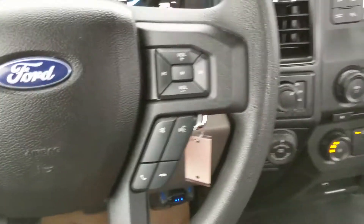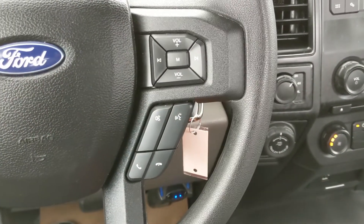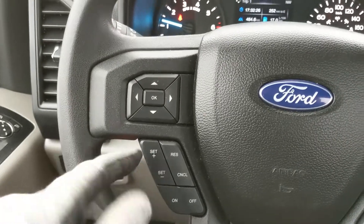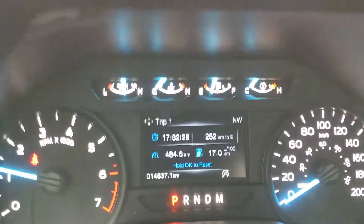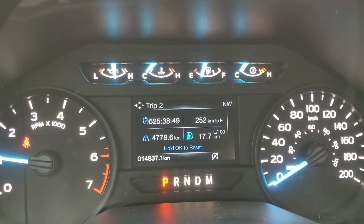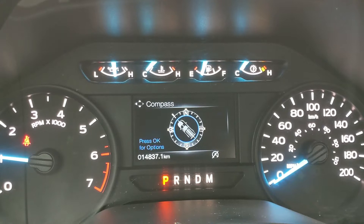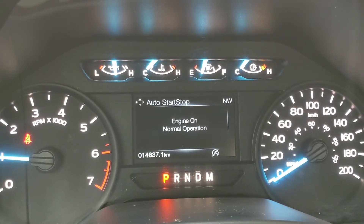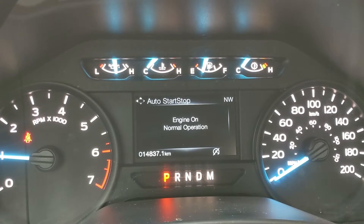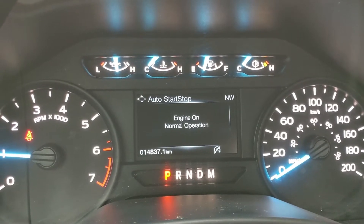Moving now to the steering wheel, on the right-hand side you have your hands-free phone and radio controls, and on the left-hand side you have your cruise controls, and your controls for your center info screen, where you can look at things such as your trip 1 and 2 information, fuel economy, compass, and your auto start-stop status. When your vehicle is sitting idle, the engine will shut off to cut down on emissions and save you some fuel.